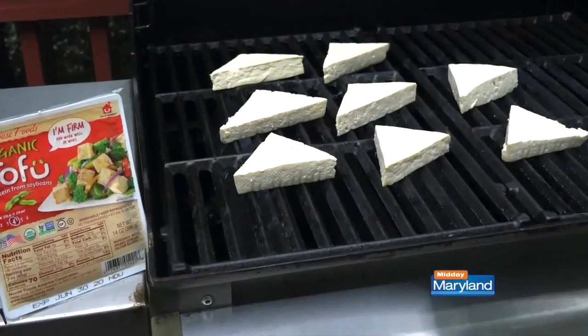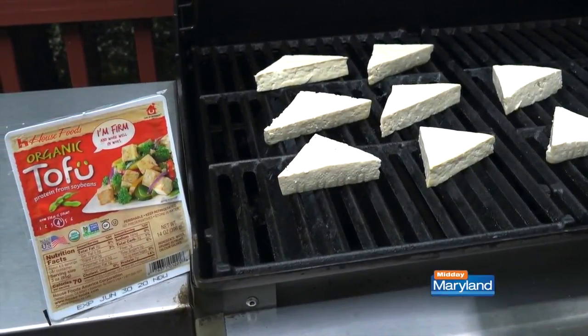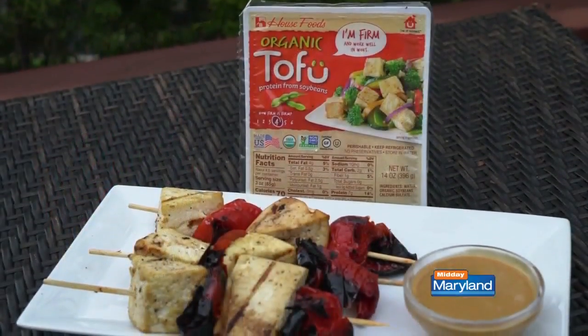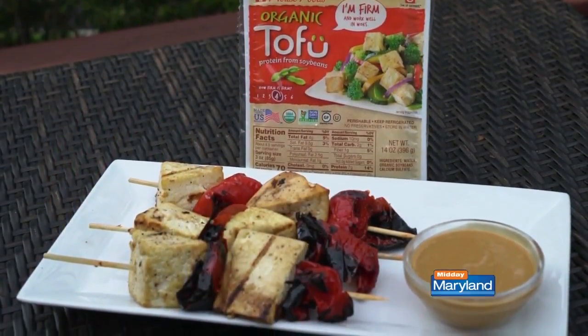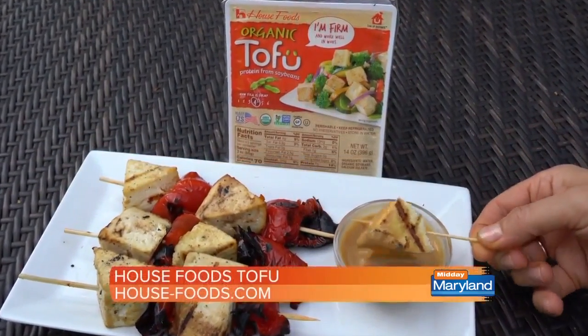Next, I have the perfect meat-free alternative to throw on the grill this weekend. The perfect meat alternative for Memorial Day and throughout the summer is House Foods Tofu. There are tons of easy vegan recipes for grilling tofu, such as these salt and pepper party skewers with a peanut dipping sauce.